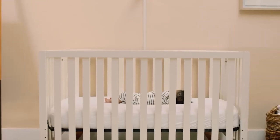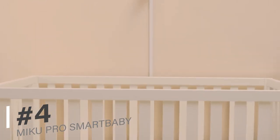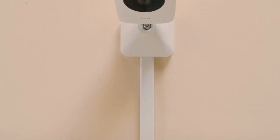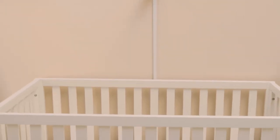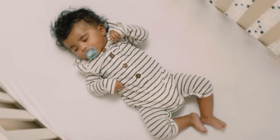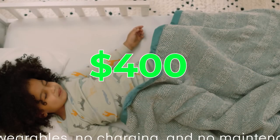Now, let's talk about the Miku Pro Smart Baby Monitor. If you're a parent, you likely worry about your baby's well-being when they're in their cot. The Miku Pro Smart Baby Monitor allows you to track your little one's growth and receive greater awareness of how they breathe. Parents appreciate the reduced anxiety and the convenience it brings. At just $1,400, it's a game-changer in the world of baby monitoring.